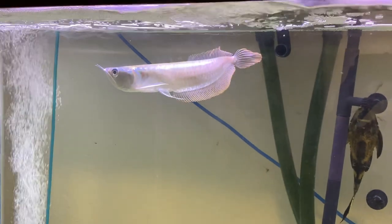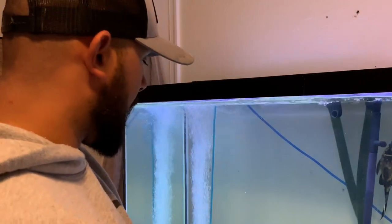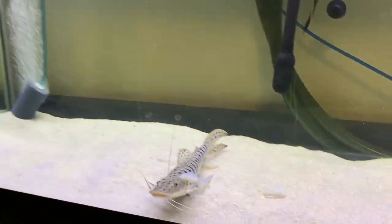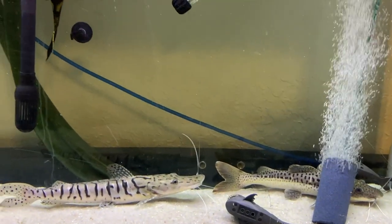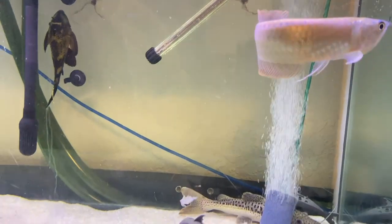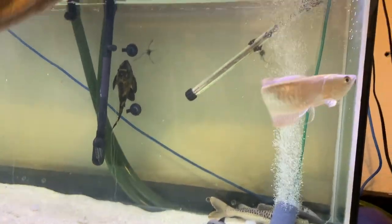We have Apollo — my red tail tiger shovelnose hybrid — and Spartacus, the regular tiger shovelnose, and over here Pegasus. I've been training them to eat frozen food — it's been quite a mission. Apollo is usually the one who starts the feeding. I drop some food right on top of Spartacus but he's not digging it, and the arowana isn't having it either with the lights on. It'll take some time for them to get used to frozen food.